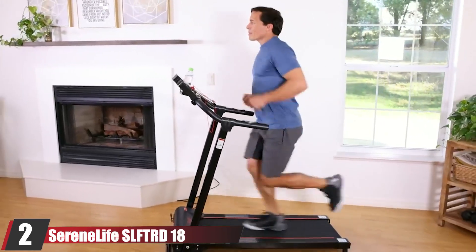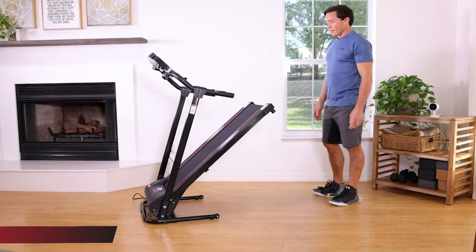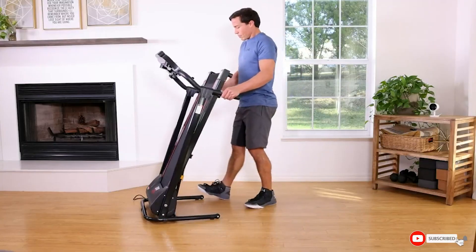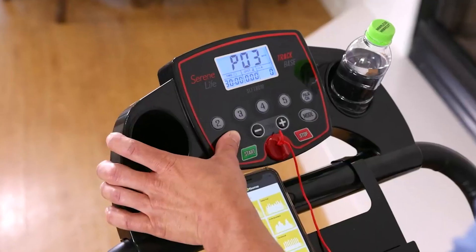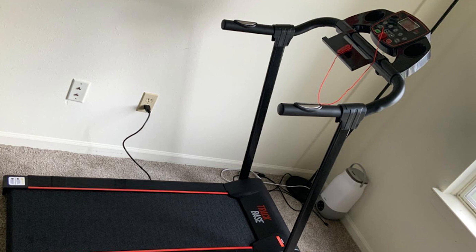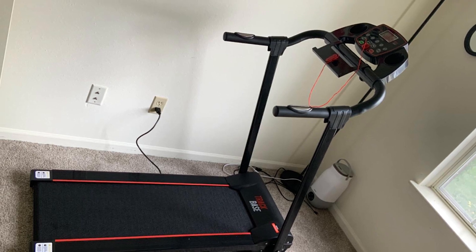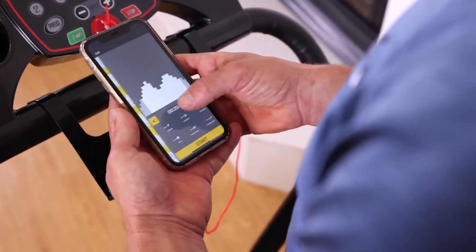Moving on to number two, we have the Serenelife SLFTR D18 Folding Treadmill, which has so many features. It has a compact size that can fit in any type of room. This treadmill is foldable so you can fold it easily and use the extra space. It has a pulse heart rate monitor, and the LCD display shows running and training data statistics such as run time, distance, speed, calorie burn, and heart rate.